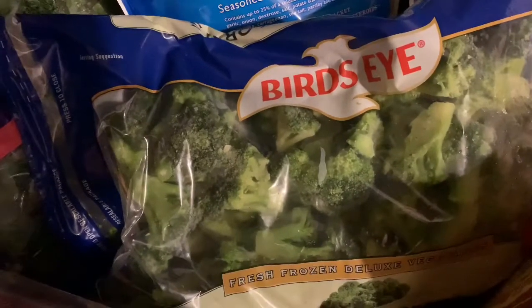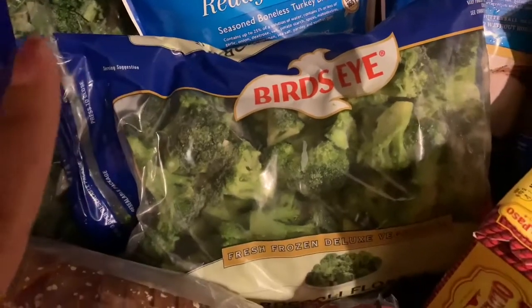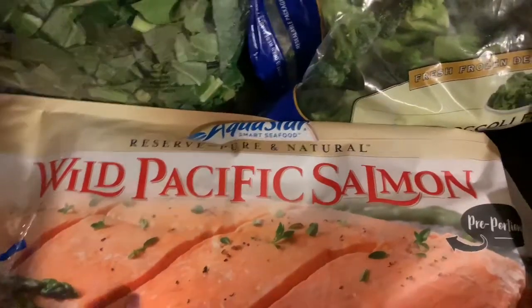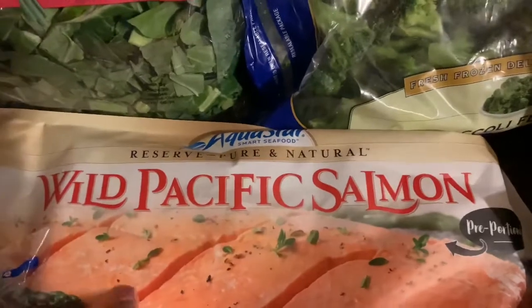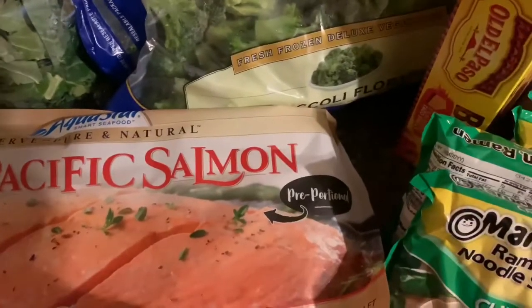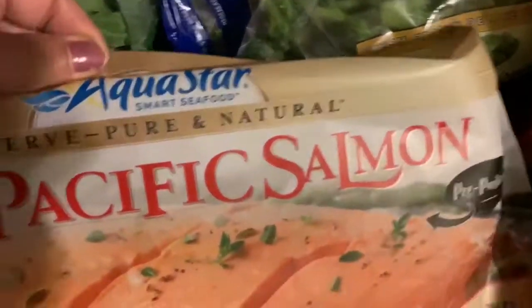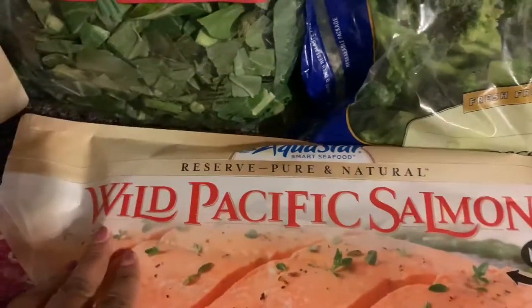I got these Bird's Eye broccoli florets. We all need vegetables in our lives and I'm getting tired of eating sautéed vegetables. This is where you can just grab the portion of broccoli that you want and cook it. I also grabbed this wild Pacific salmon — it's frozen but it says it's pre-portioned. This is Aquastar Smart Foods, wild Pacific salmon. I think this is about $6.99.